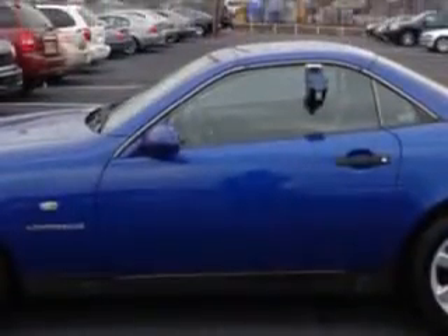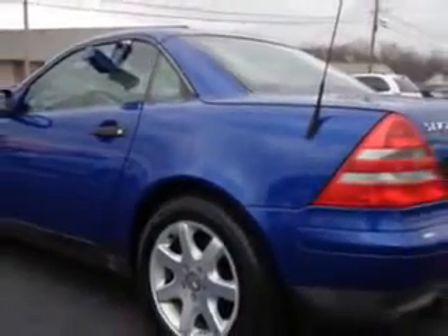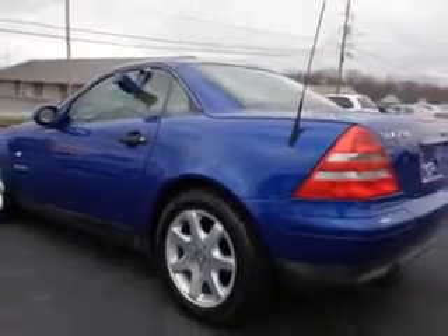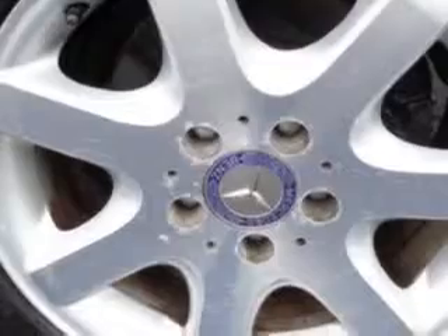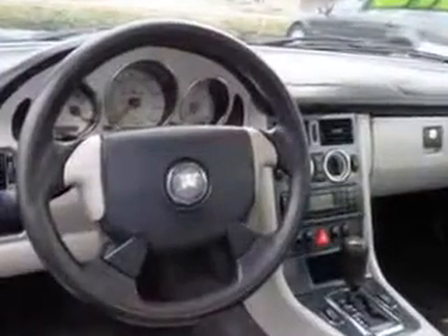Enjoy an impressive 30 miles to the gallon on this great car with features like windows, rear defogger, power windows, exterior mirrors, heated seats, front seat type bucket, front fog lights, convertible roof power, and tachometer.